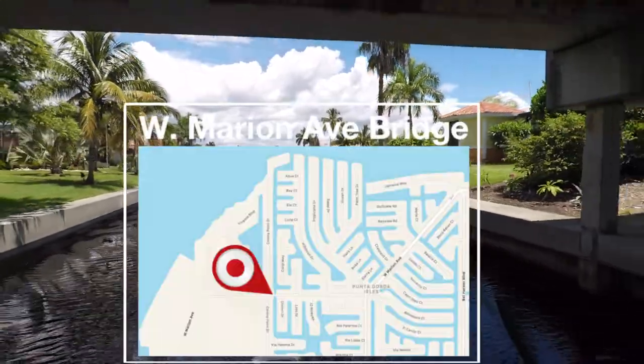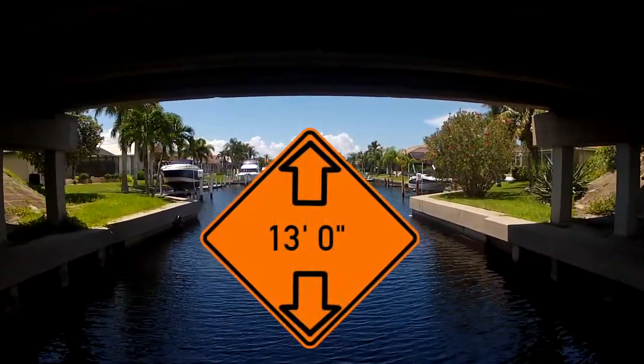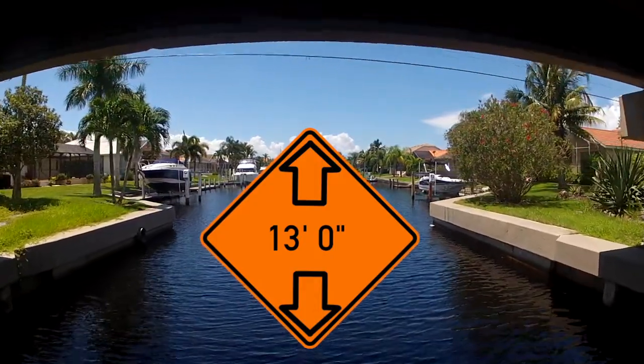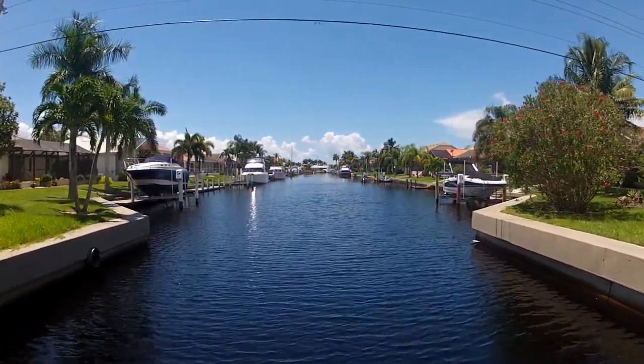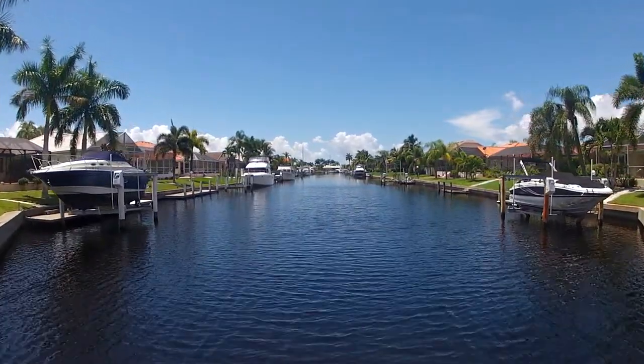We'll start at the Marion Avenue Bridge and head south. The Marion Avenue Bridge is marked with a 13-foot clearance. Upon clearing the bridge, to your port side will be Da Vinci Drive. This is a short peninsula with approximately 22 houses on it.